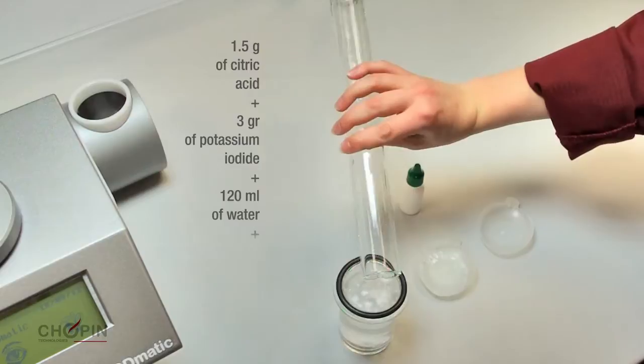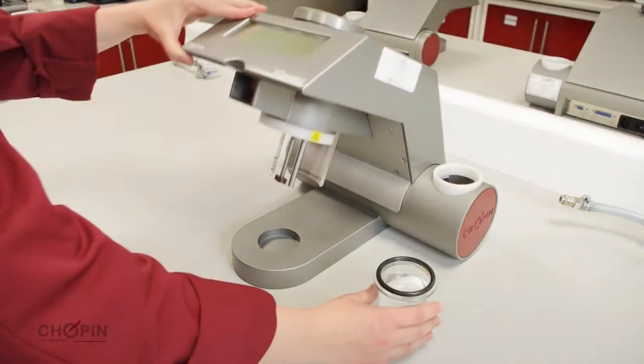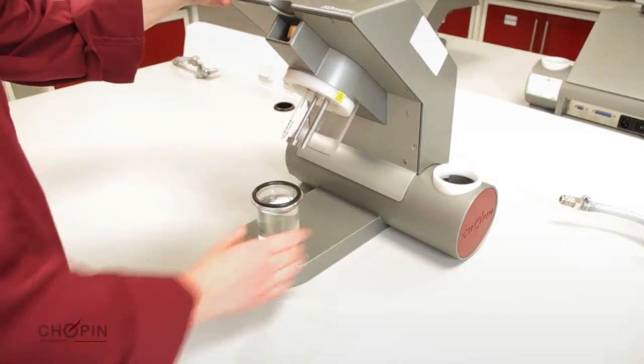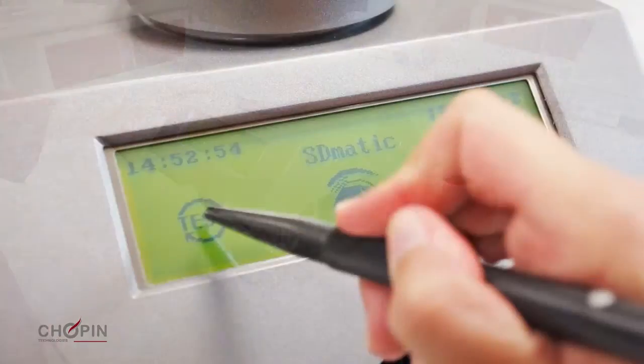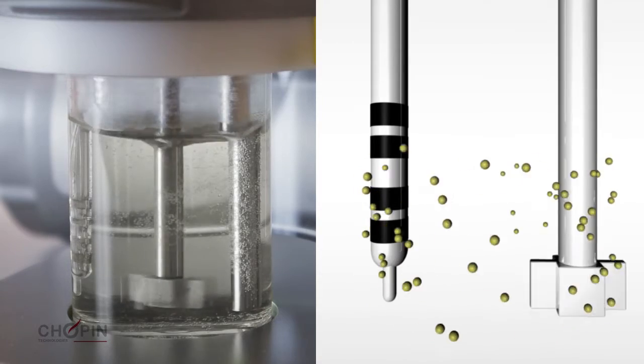The device measures the speed and capacity of flour dissolved in an acid solution to absorb iodine. Iodine has the characteristic to very rapidly bind to damaged starch granules. Before the flour is introduced, the SD-MATIC's electrode generates iodine in the reaction bowl.